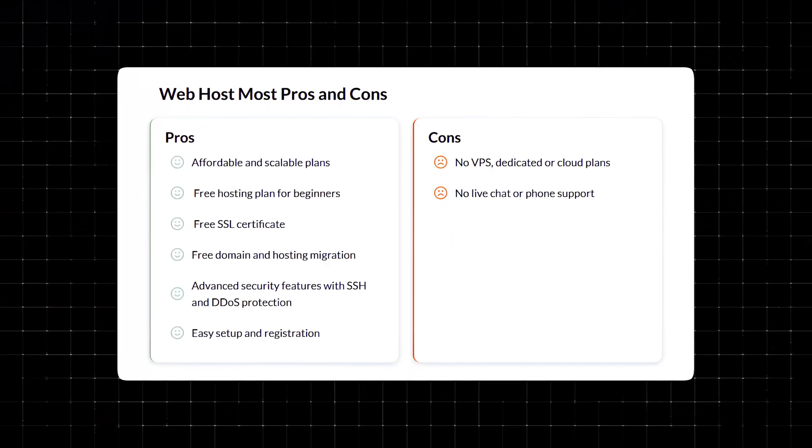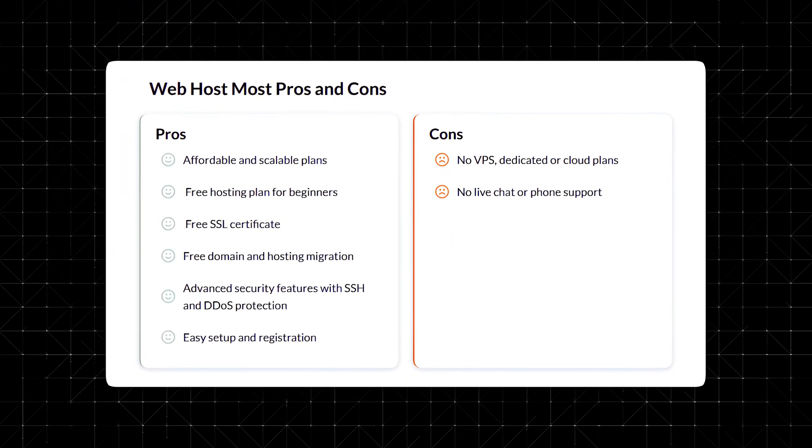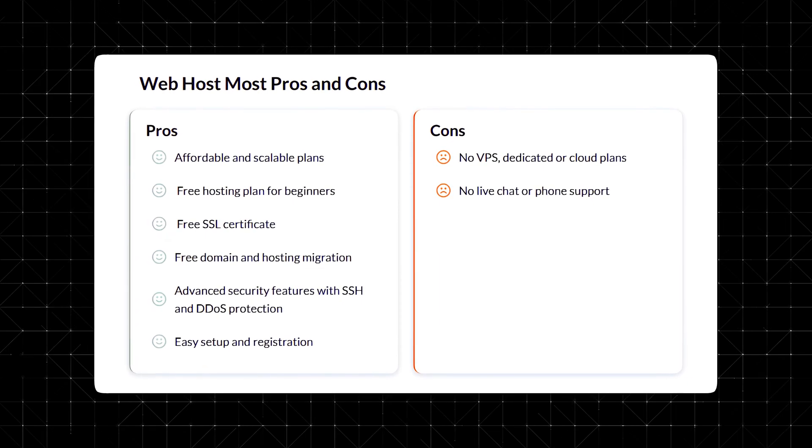Support is limited to email and the ticket system, meaning no live chat or phone support. While responses are often detailed and helpful, users seeking immediate solutions may find this a drawback. But hey, what do you want for free?